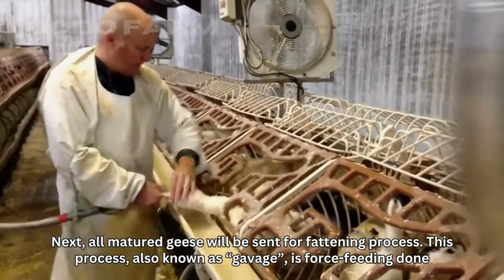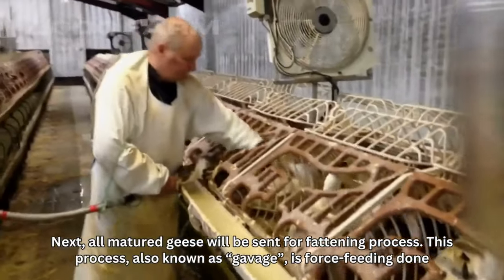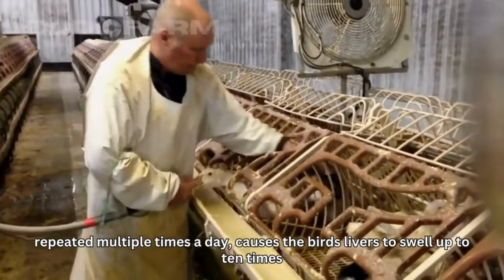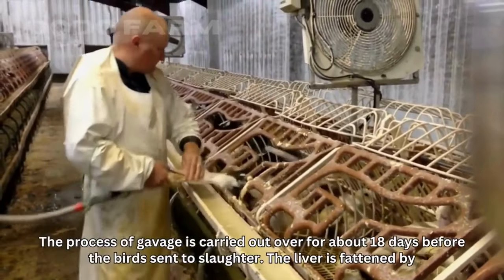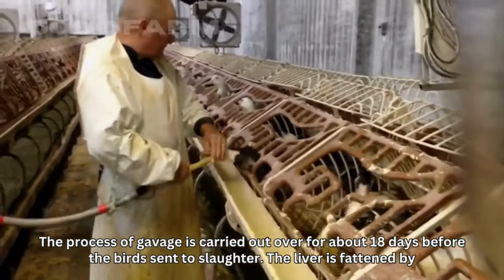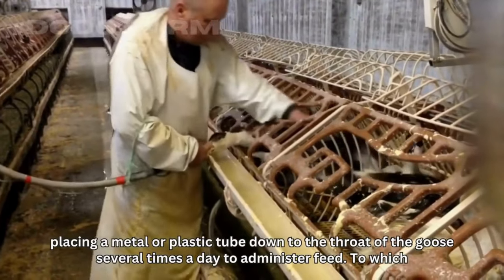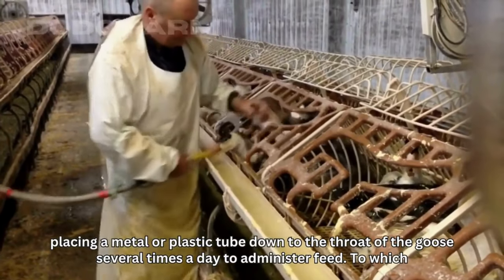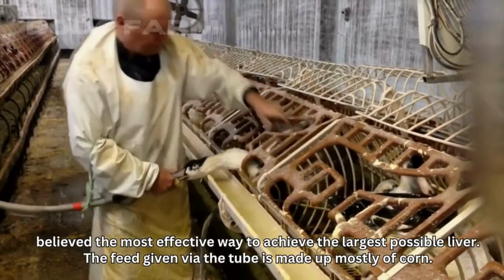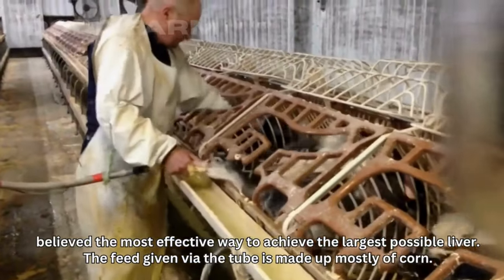Next, all matured geese are sent for the fattening process. This process, also known as gavage, is force feeding done repeatedly multiple times a day, causing the birds' livers to swell up to 10 times their normal size. Gavage is carried out over about 18 days before the birds are sent to slaughter. The liver is fattened by placing a metal or plastic tube down the throat of the goose several times a day to administer feed. The feed given via the tube is made up mostly of corn.